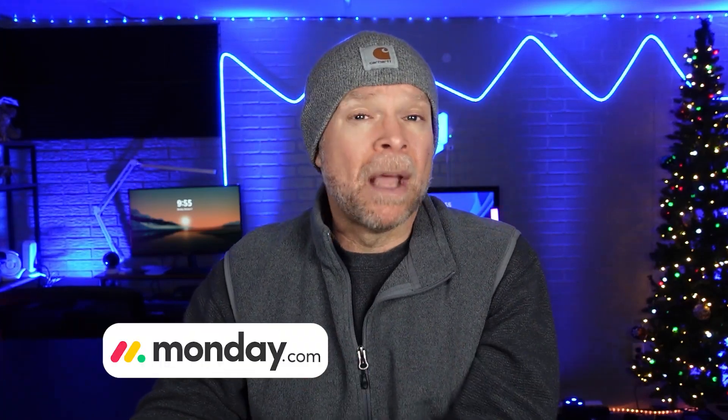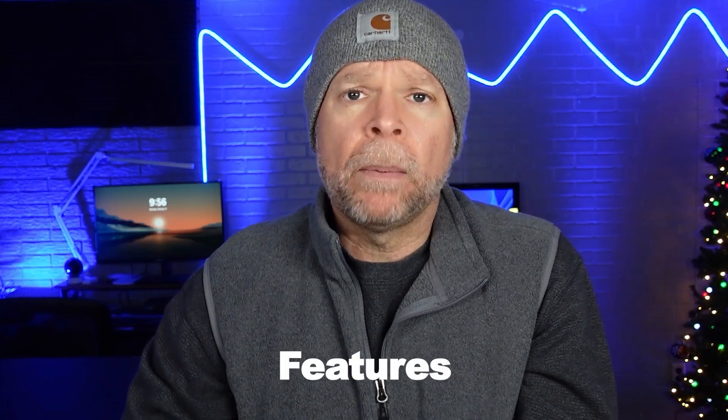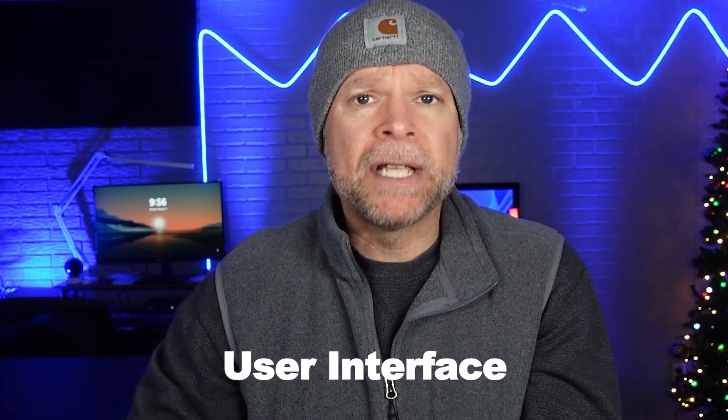Hi guys, Jeremy here, and today I'm going to compare Monday.com and Microsoft Project. Both of these platforms help you manage your projects, but they do it in a very different way and are designed for different kinds of teams. In this video, I'll cover their features, pricing, user interface, support, and much more so that you can decide which tool fits your needs the best. So let's get started.